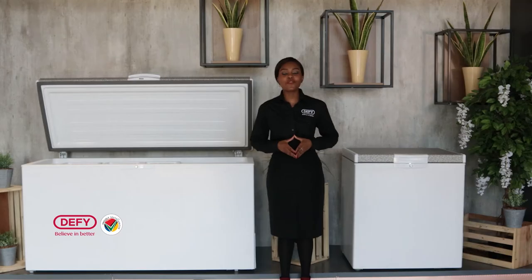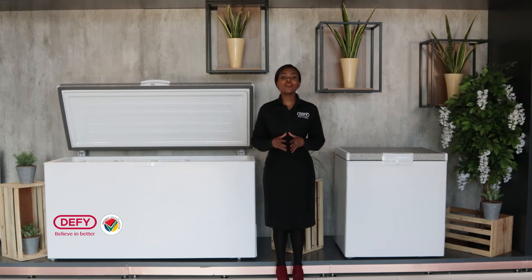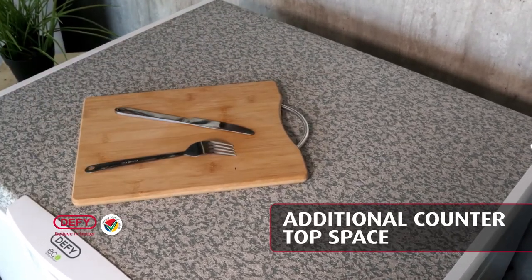Number three is for freezer mode — this is for when you're looking for additional space to store your frozen items. This chest freezer range has a marble top design that is anti-scratch, so if you need additional space in your kitchen, you can use it as a countertop.